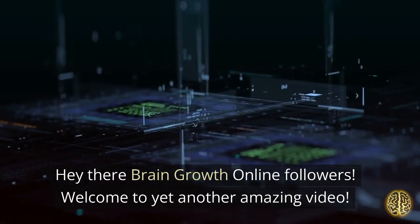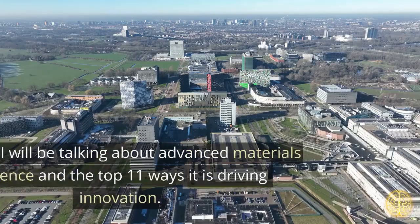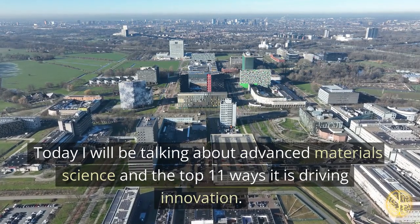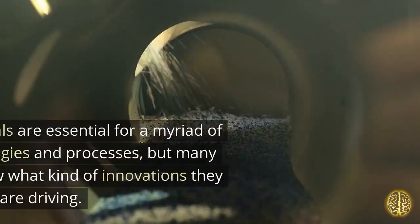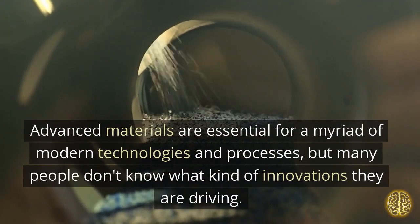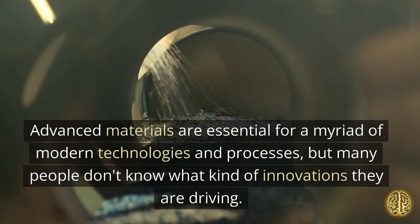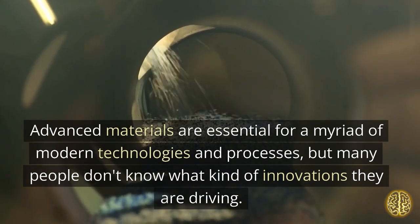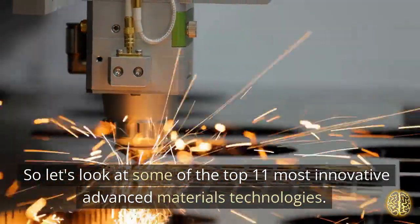Hey there Brain Growth Online followers. Welcome to yet another amazing video. Today I will be talking about Advanced Materials Science and the top 11 ways it is driving innovation. Advanced materials are essential for a myriad of modern technologies and processes, but many people don't know what kind of innovations they are driving. So let's look at some of the top 11 most innovative Advanced Materials Technologies.